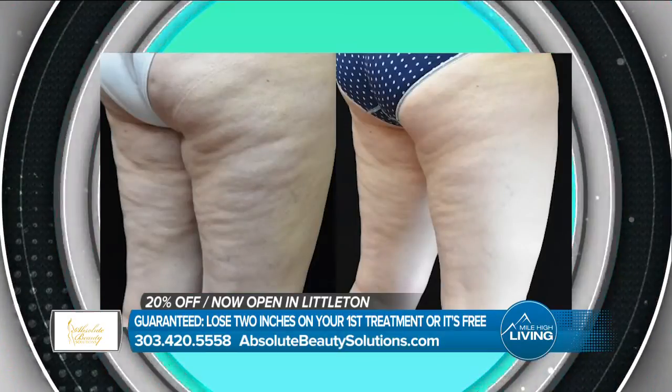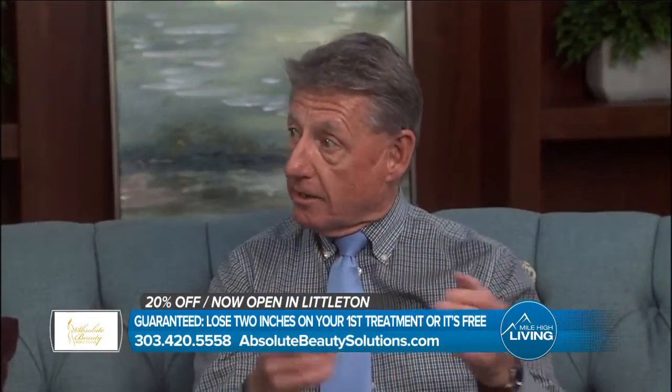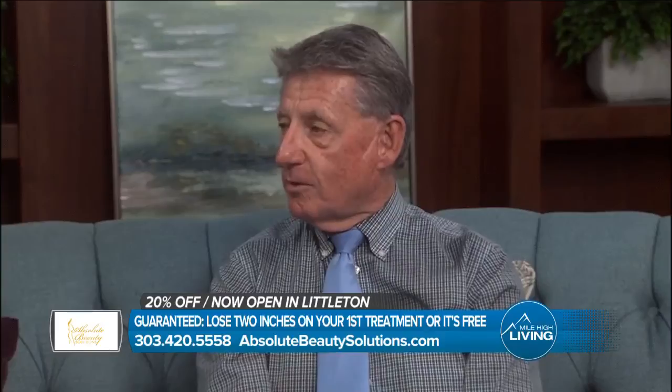And the minute they put their clothes back on, they realize the difference. So they get excited and they want to change that lifestyle, eat healthy and exercise, and never go back the way they were before.